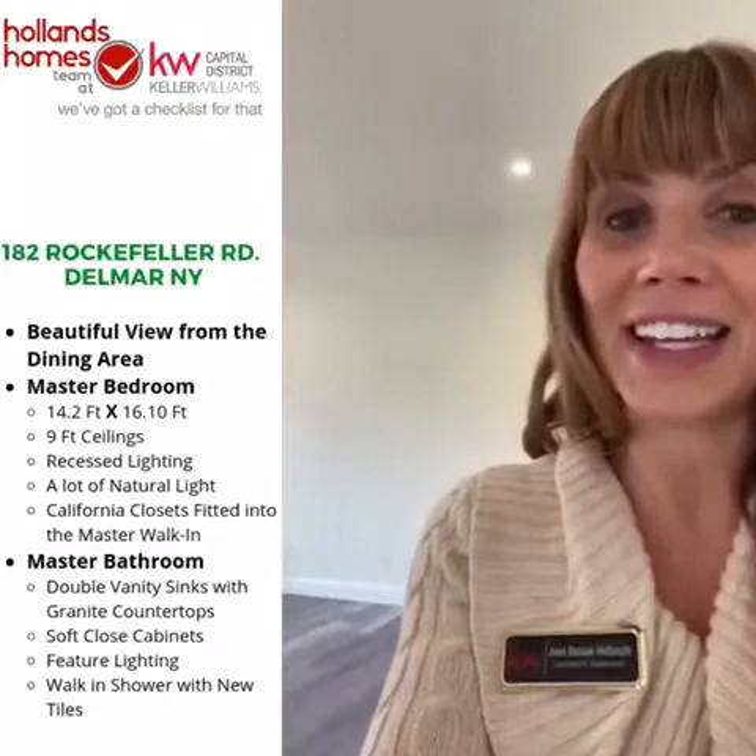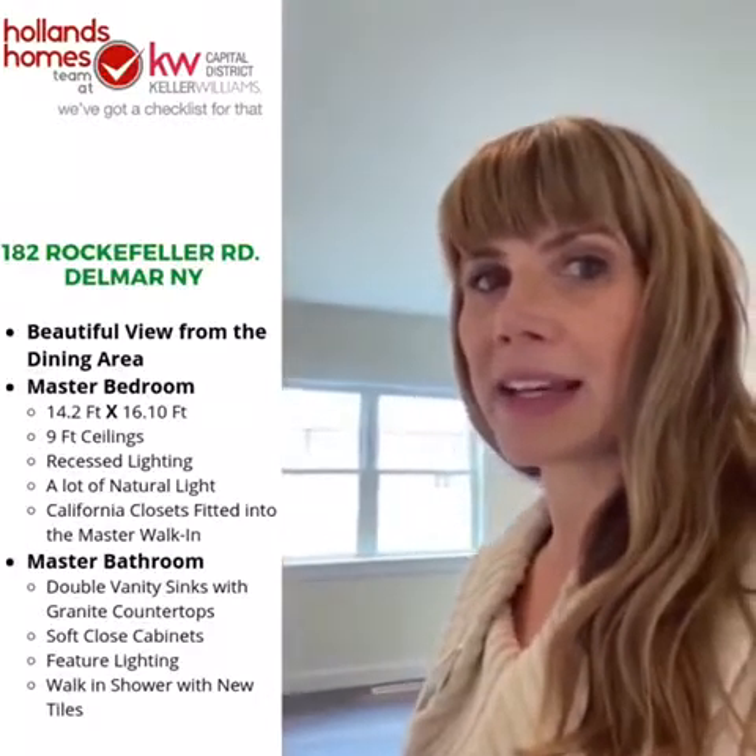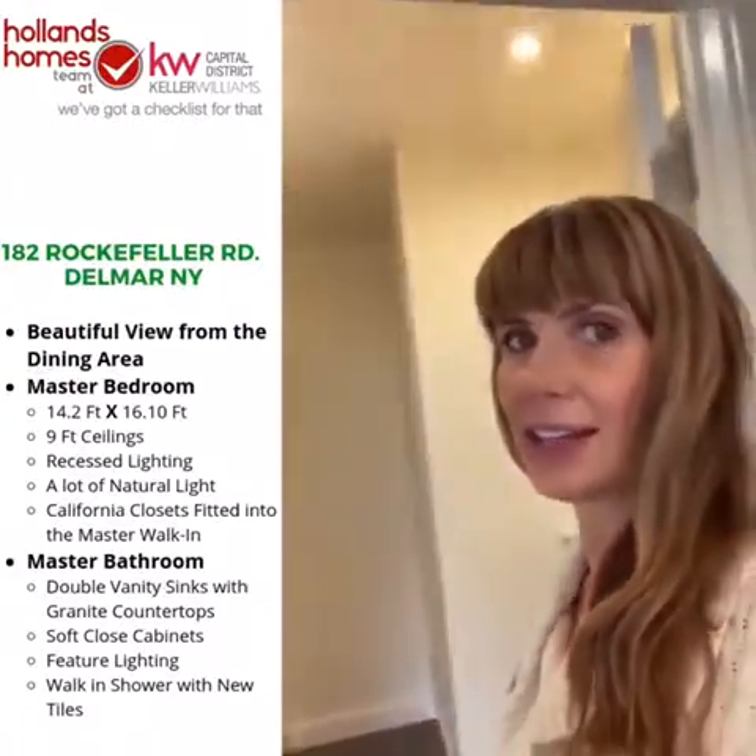Now let's take a look at this spacious master bedroom — it's 14 feet 2 inches by 16 feet 10 inches, a massive room. You've got nine-foot ceilings with recessed lighting for a really great modern finish, and enormous windows to make it light and bright. As with all the closets in this property, we've got California Closets fitted in the master walk-in.